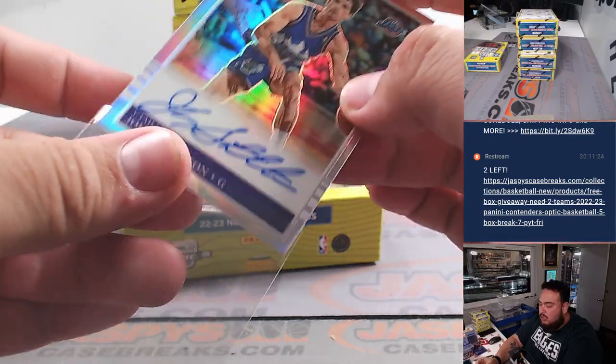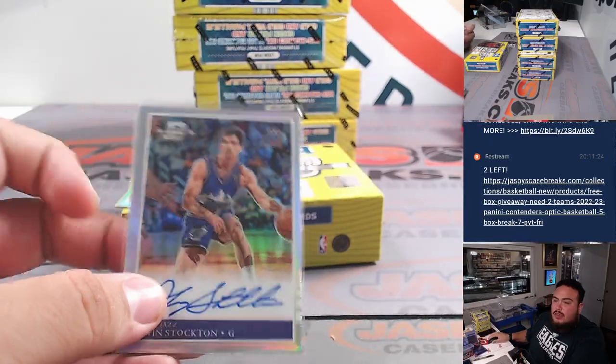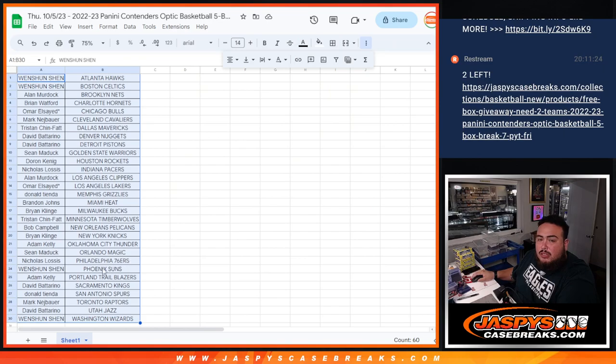There you go for the Utah Jazz. Utah Jazz goes to David V.